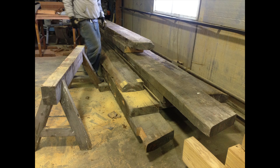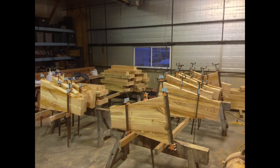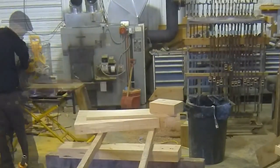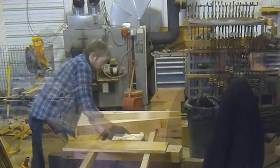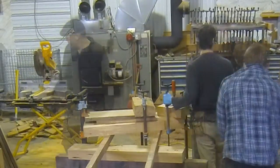Once the reclaimed lumber was delivered, we cut it up, processed it into the sizes we needed, then glued it all together into the blocks to feed the machine. The wood came from an old factory so it had bolt holes and blemishes all over the place that we either hid or accentuated, adding to the stair's character.